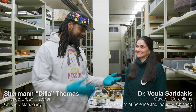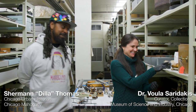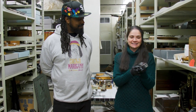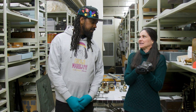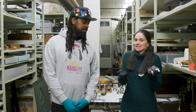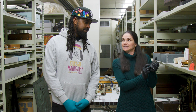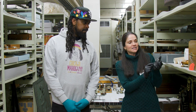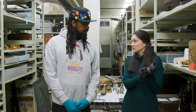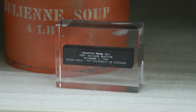This small and unassuming artifact actually has a huge history here in the city of Chicago and in the history of the world — in science and technology. What this is, is a small piece of graphite from something called CP1, here at the University of Chicago. CP1 stands for Chicago Pile One, which was the first artificial nuclear reactor ever built in the world.